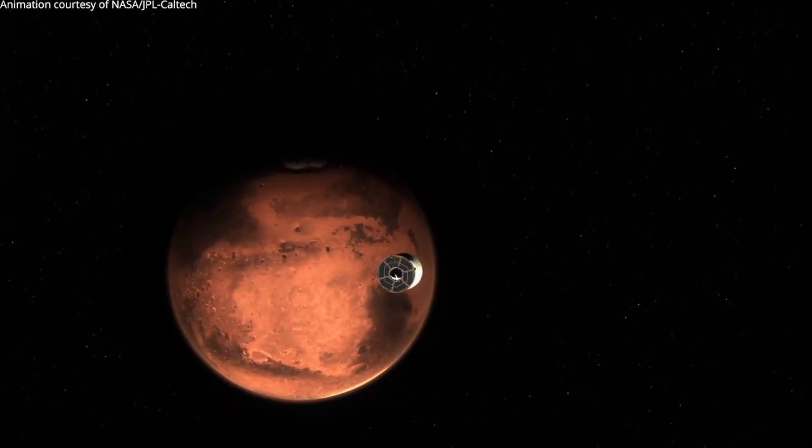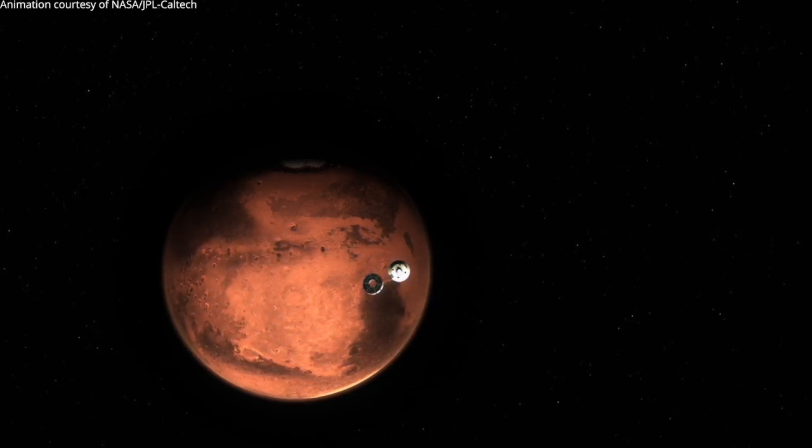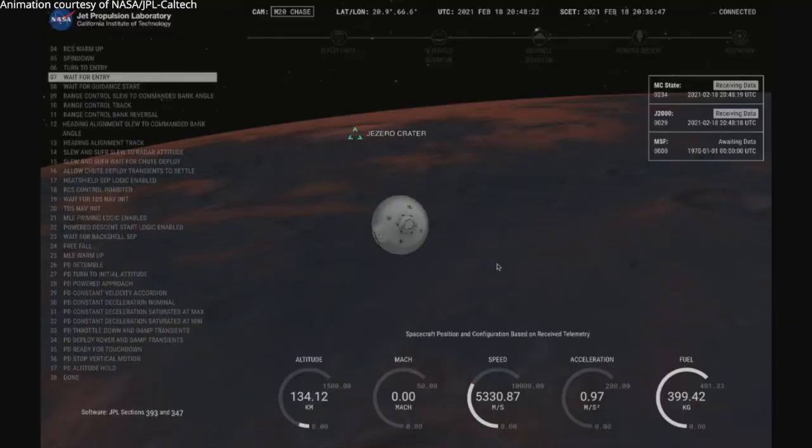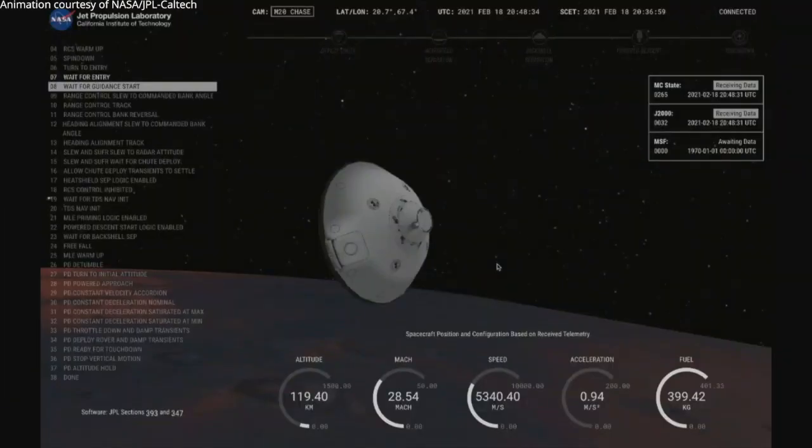We have indication that crew stage separation has been confirmed by the crew — stage separation confirmed by the spacecraft. Entry. We have confirmation of entry interface. Perseverance is currently going 5.3 kilometers per second at an altitude of about 120 kilometers from the surface of Mars.